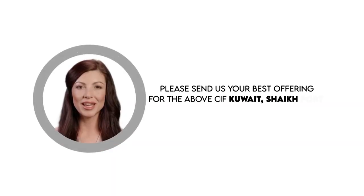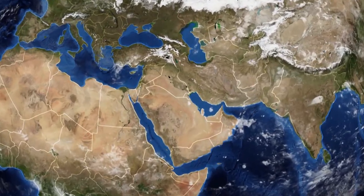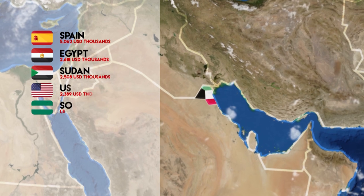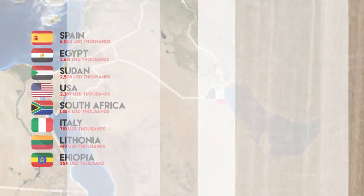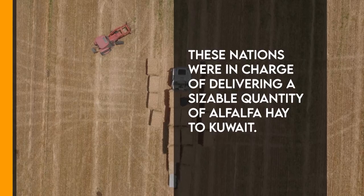The importing country and discharge port are also mentioned in this buy offer. According to reports, Kuwait purchased significant amounts of alfalfa hay from its top suppliers in 2022, including Spain, Egypt, Sudan, the United States, South Africa, Italy, Lithuania, and Ethiopia. These nations were responsible for delivering a sizable quantity of alfalfa hay to Kuwait.